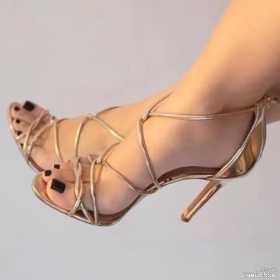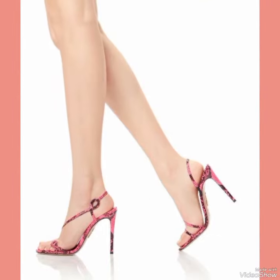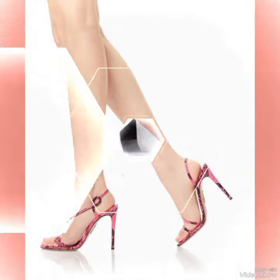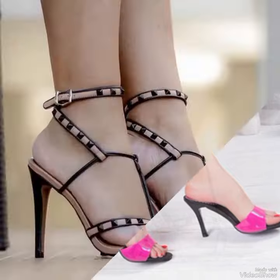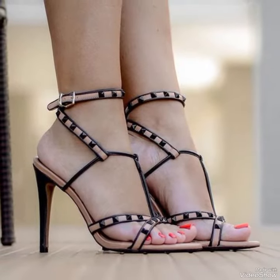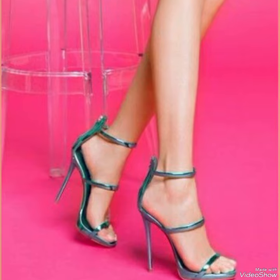So why not add a pair or two to your footwear collection today? With their luxurious material and expert craftsmanship, these sandals are an investment you are sure to enjoy for years to come. If you want to buy these designs online, I've added three websites: Amazon.com, eBay.com, and AliExpress.com.